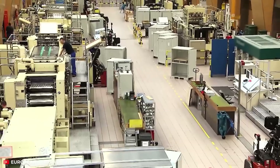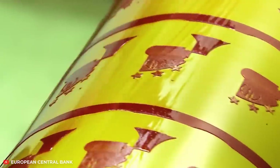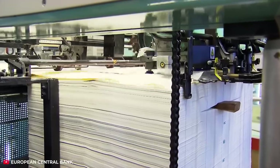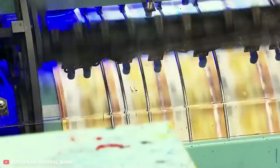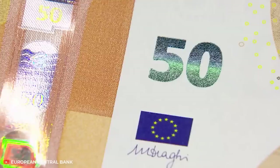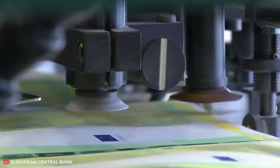But the printing press is where the real magic happens. There, the banknotes go through several stages of production, and the first is the simultaneous offset printing on both sides. Then the denomination of the bill is applied with a special paint containing special pigments that will make it shimmer from green to blue.